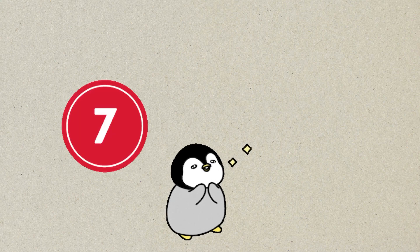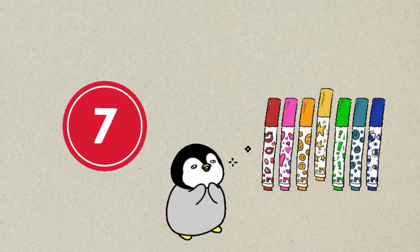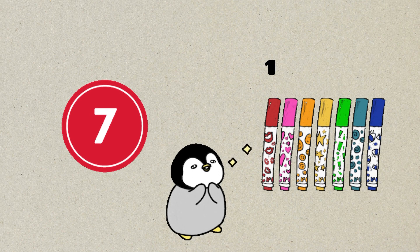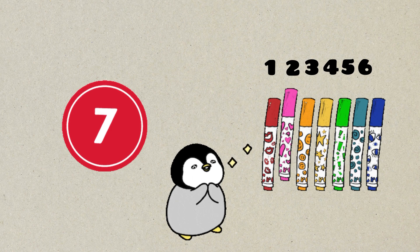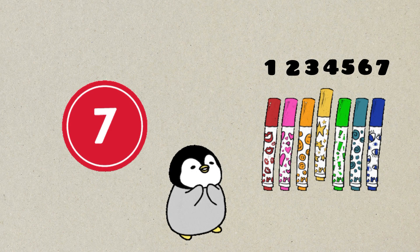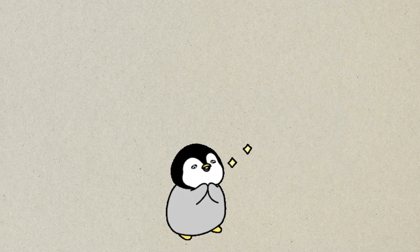Number seven. Seven markers. One, two, three, four, five, six, seven. Seven colorful markers.